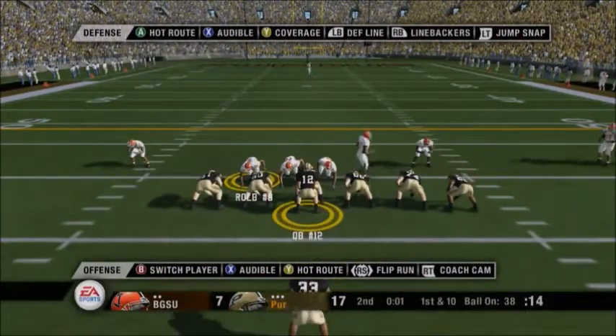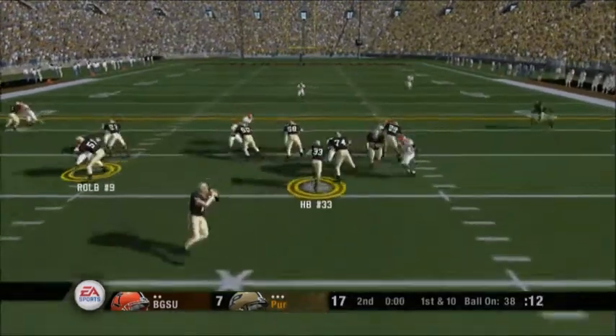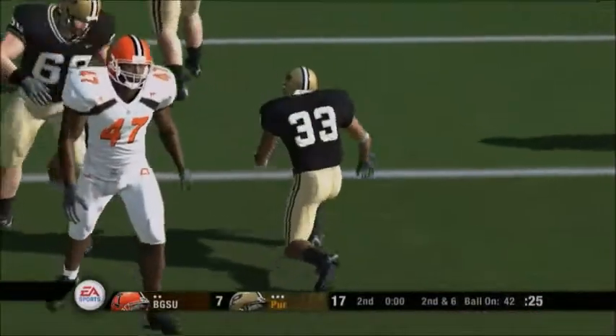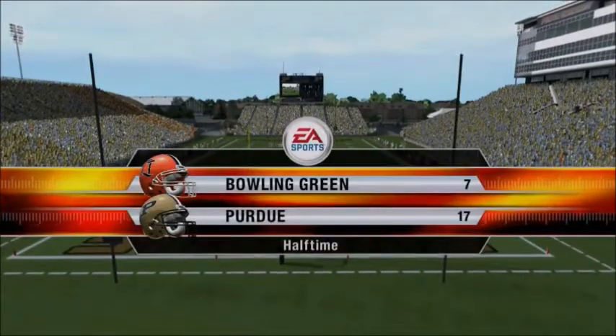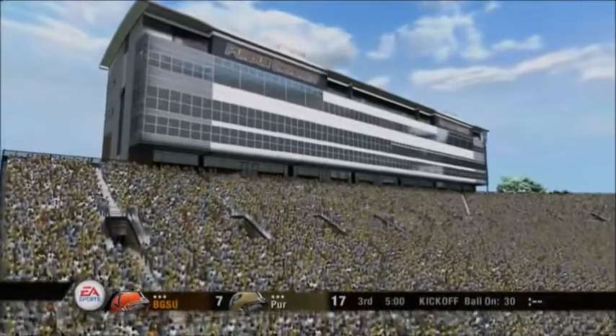Let's see if the quarterback heaves it up there and one of his guys can come down with it. They hand it off and he's taken down at the 42. We've played a half of football here. Our score: the Boilermakers 17, the Falcons 7.